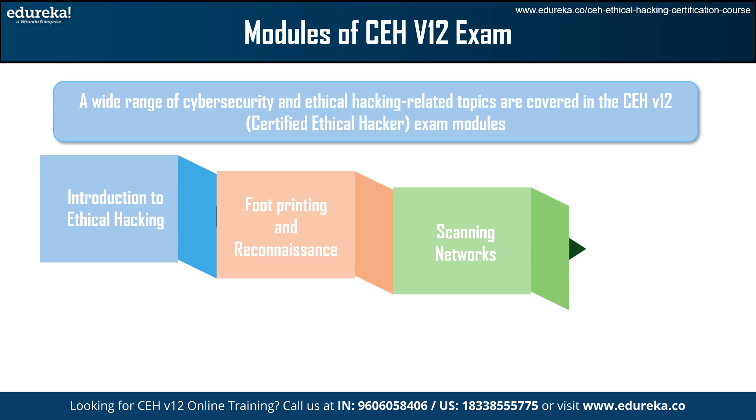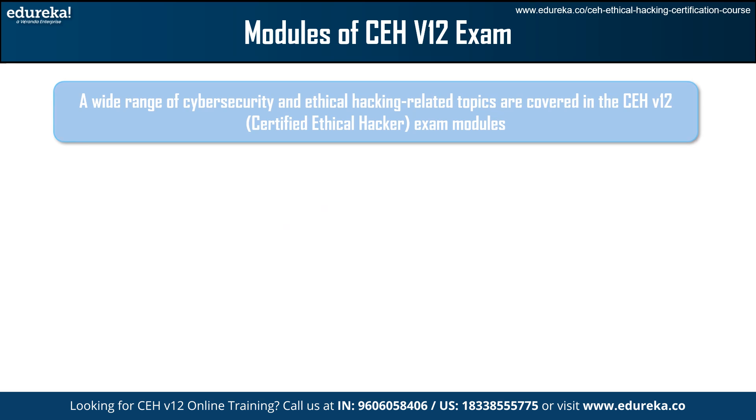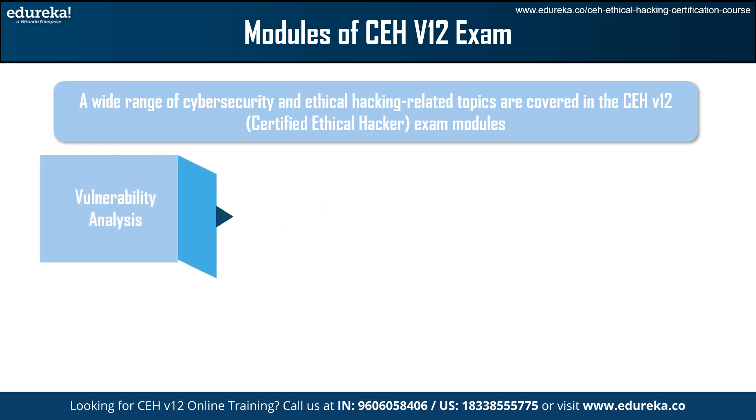Then we have Scanning Networks. This module shows you how to identify live hosts, open ports, and services operating on target systems by explaining different network scanning techniques and their countermeasures. Next is Enumeration, which teaches you how to effectively defend against enumeration attacks and extract useful information from target systems using a variety of enumeration techniques. After that we have Vulnerability Analysis, which uses various vulnerability assessment tools and techniques to help find security gaps in networks and systems of targeted organizations.